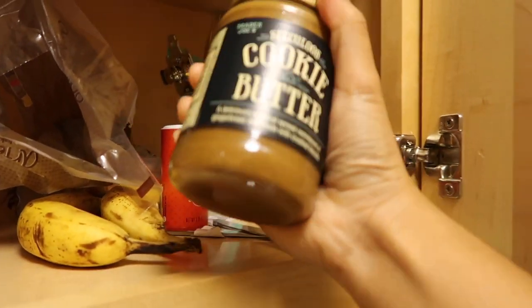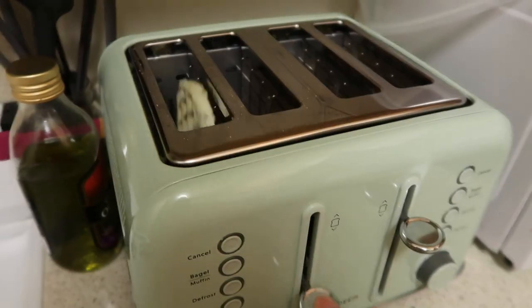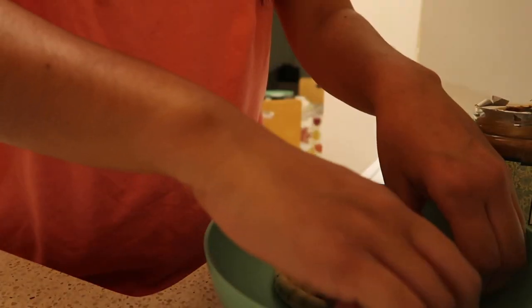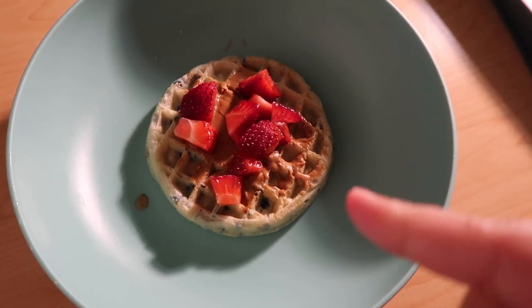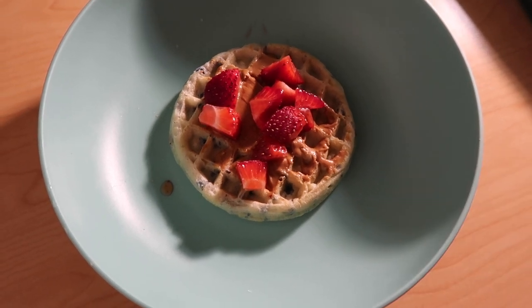Hey guys, it's a little later now and I am craving something sweet, so now I'm going to make my dessert for the day, which is basically a frozen waffle with some cookie butter and fruit on top. My finished dessert for the night is a blueberry Eggo waffle with some cookie butter on top and then some fresh strawberries. I'm just going to be enjoying that for the night and that concludes this video.